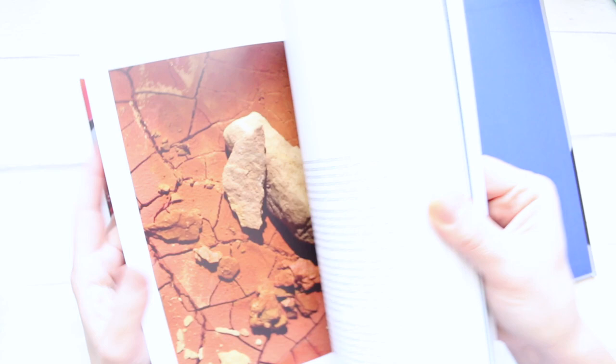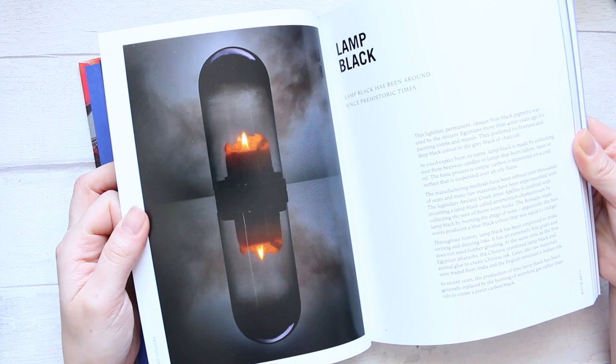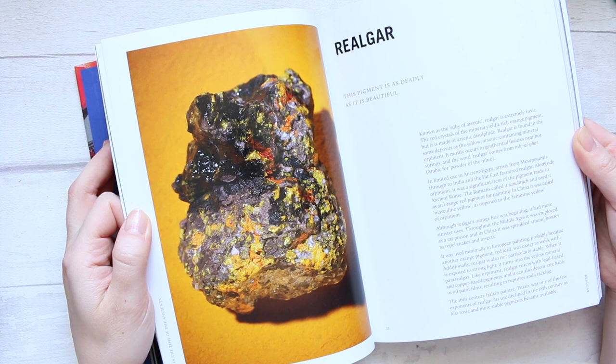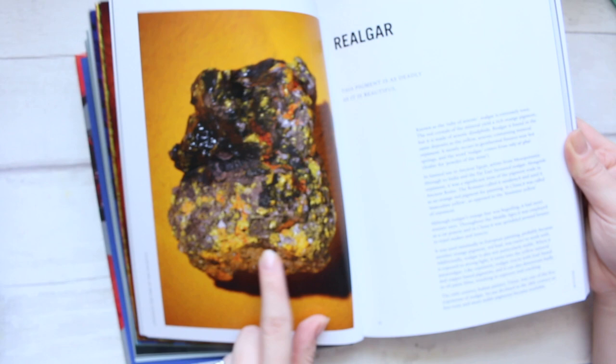For example, ochre — you get to see what it looks like in its raw form — and chalk white, lamp black, etc. There's loads and loads. Look at this one: realgar. So there are some pigments where, as the book says, this pigment is as deadly as it is beautiful, so this must be quite poisonous.